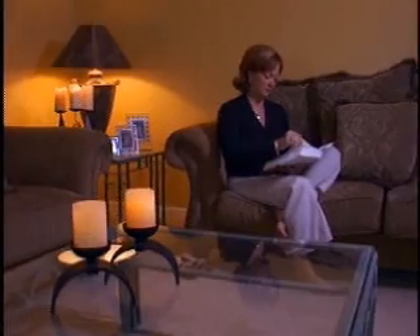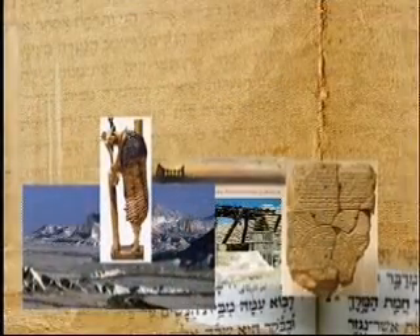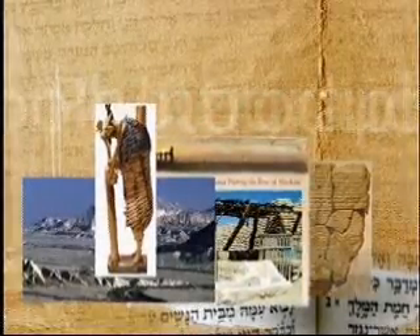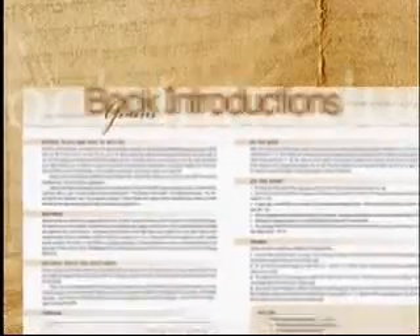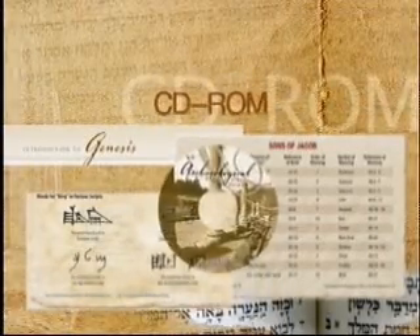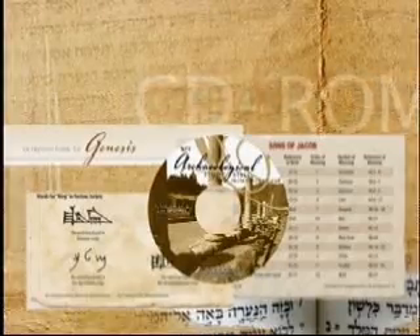Readers of the Bible will love the Archaeological Study Bible because it adds an entirely new dimension to Bible study and reading. In addition to the study notes and articles, there are over 500 full-color photographs, detailed book introductions with timelines and outlines, charts and maps, a concordance, cross-references, words of Christ in red, and subject and feature indexes.